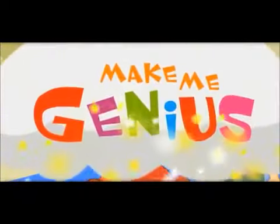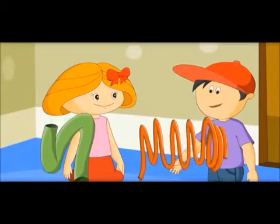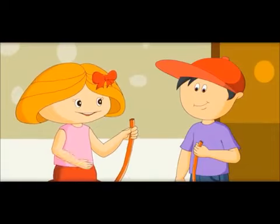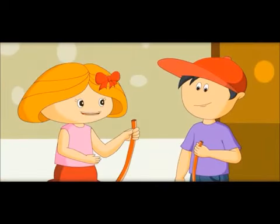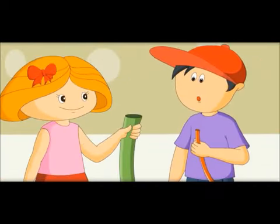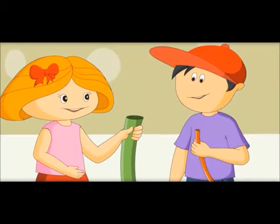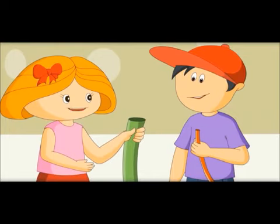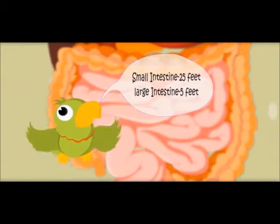I want to show you the difference between the small and large intestine. These look like intestines. This one is very very long but its diameter is small — it is called the small intestine. It is 25 feet long. This one with the big mouth is called the large intestine. It is only 5 feet long. It is small in length but bigger in diameter — that is why it is called the large intestine. Small intestine: 25 feet. Large intestine: 5 feet.